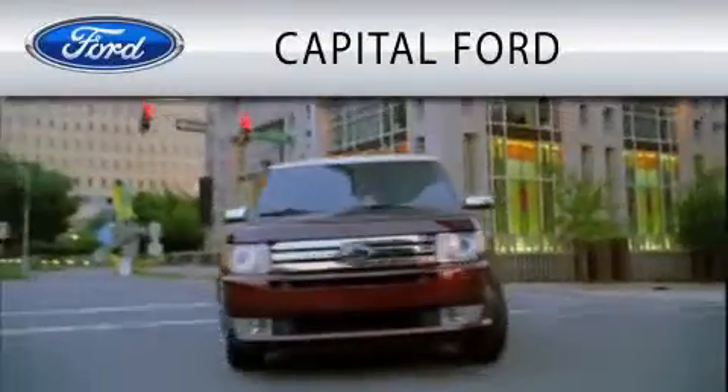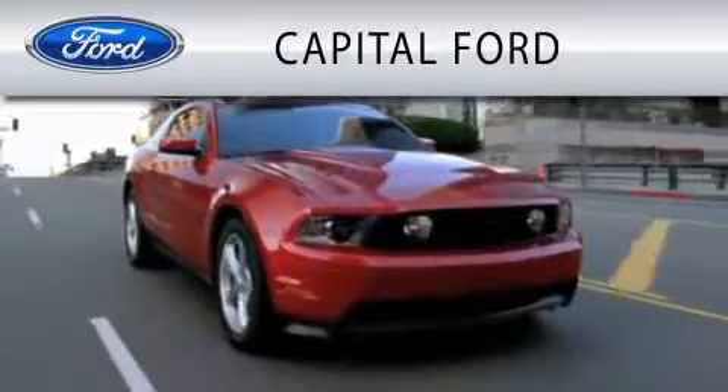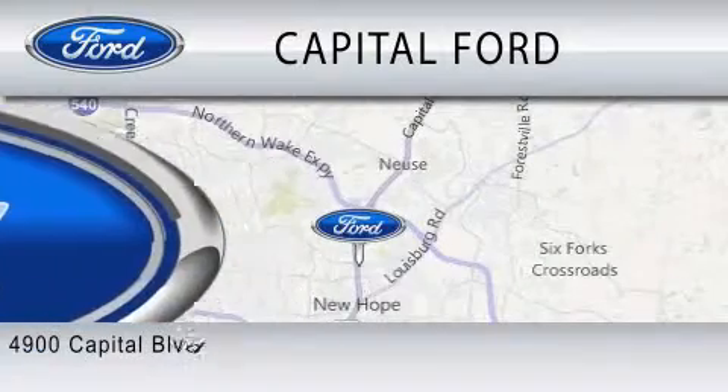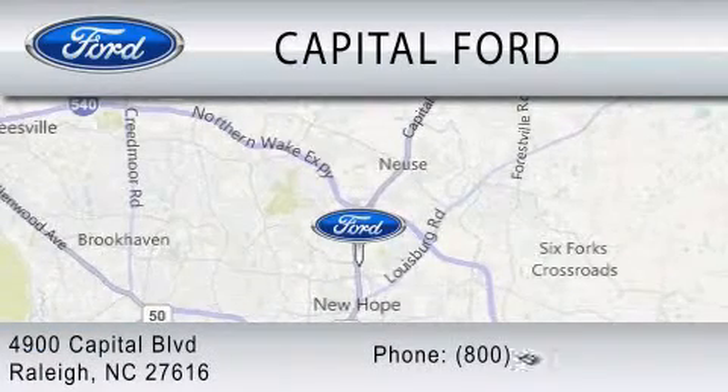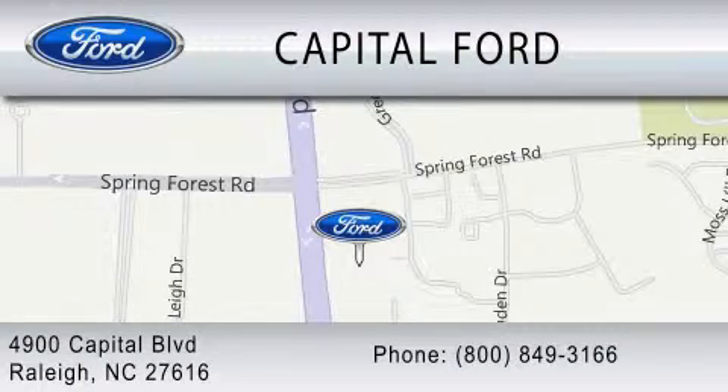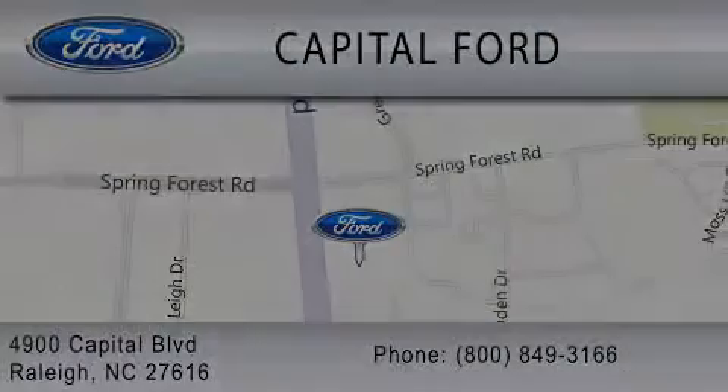Capital Ford is dedicated to doing everything possible to ensure that the experience you have selecting your vehicle is as pleasant as possible. We are located at 4900 Capital Boulevard in Raleigh. Capital Ford.